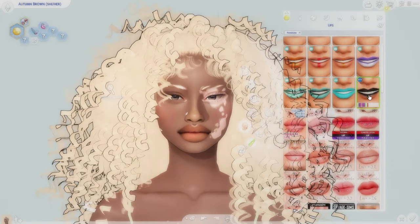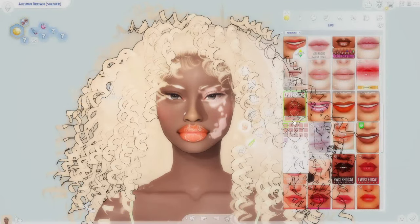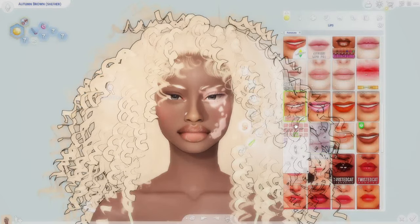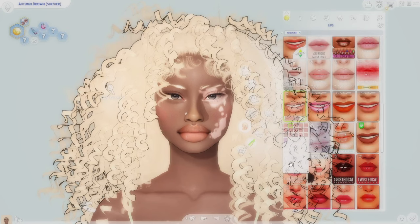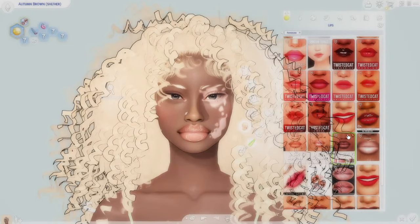Moving right along, we have the Maybelly Nature Lip Gloss. This is actually the one I was using at the beginning of this video. It comes in different colors and comes with a slider so you can adjust to whatever you want. It's a very nice, beautiful, light lip gloss that looks very realistic. If you want a glossy nude you can change the opacity and brightness. Shout out to Maybelly Store.